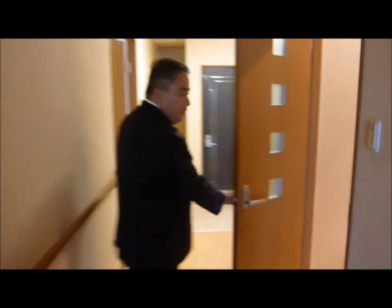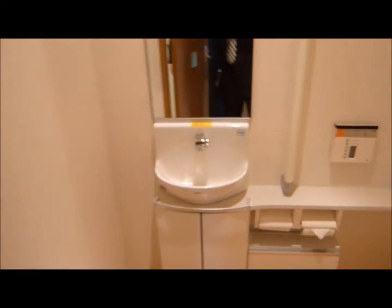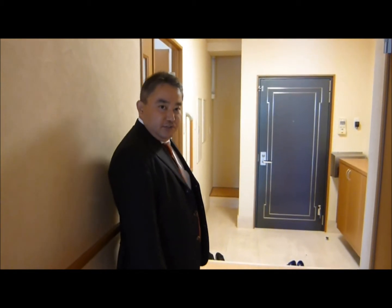This is a very unique office space. And there's another kitchen — an open kitchen. This is a unique office space located in Shinjuku Sanchome. Thank you.